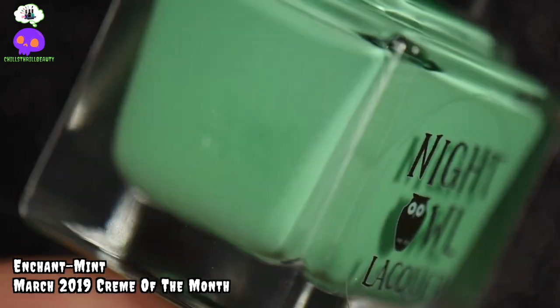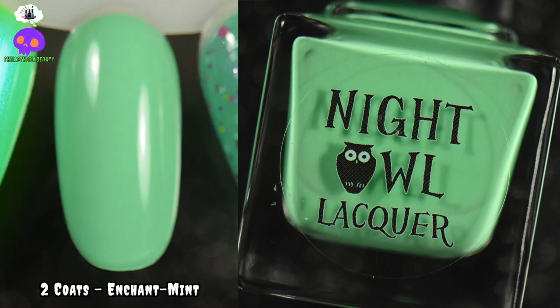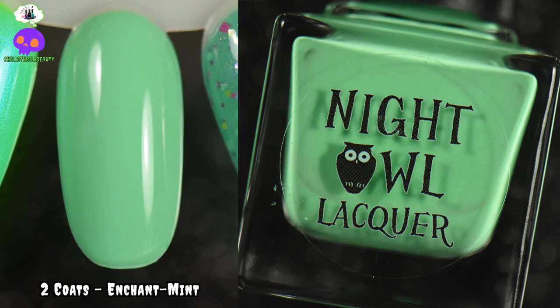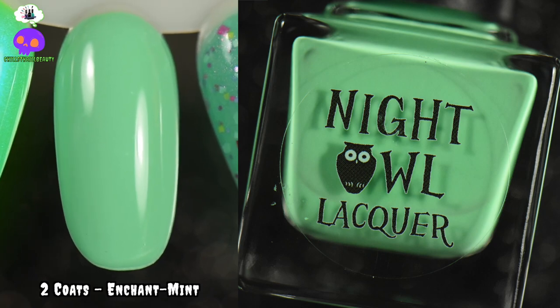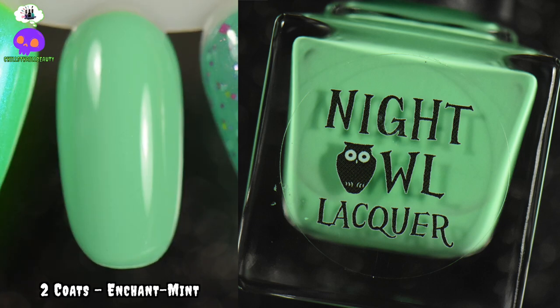Next in the aqua department is Enchantment by Night Owl Lacquer. It is a bright mint cream — nothing too spectacular, but the formula is fantastic at two coats. The reason I put it on the list is because this is a dead-on dupe color for Baja Blast from Taco Bell. I am not kidding you — if you are looking for that soda color on your nails, this is the color for you. Great summer color.